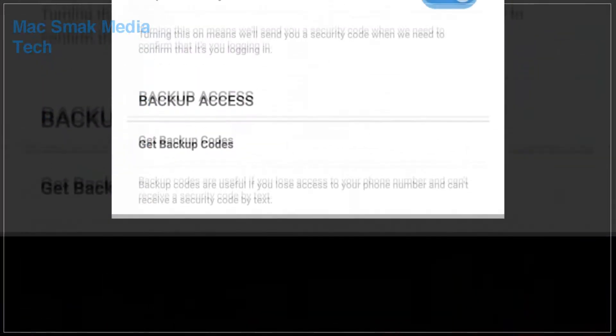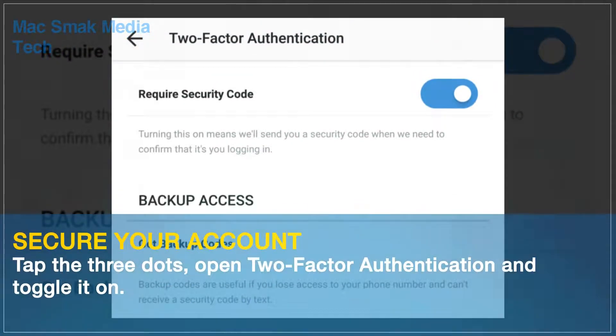Go to your profile, tap the three dots, open Two-Factor Authentication and toggle it on.